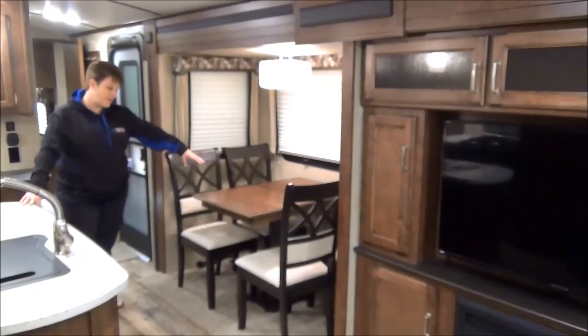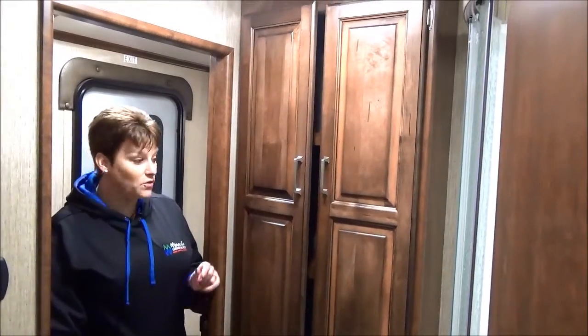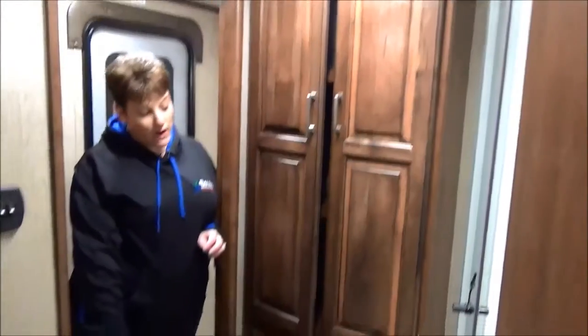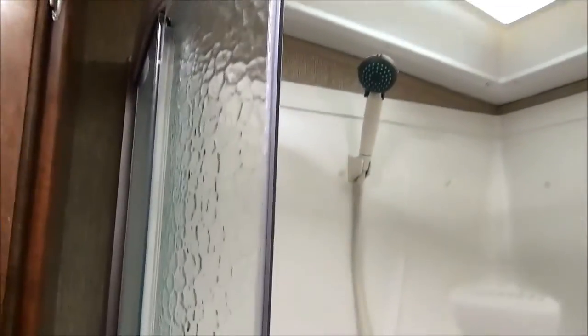Across from the kitchen area and the island is your 4-piece table and chair dinette set. It does have a leaf in there and lots of room on either side for your chairs. The washroom is fairly spacious as well, with a porcelain foot-flush toilet, an awesome linen closet — I love seeing a great linen closet in an RV bathroom — a full radius corner shower, and your sink and vanity with medicine chest.